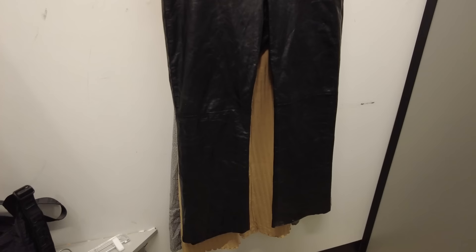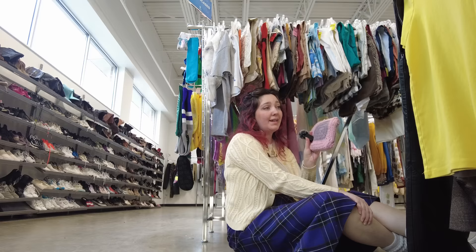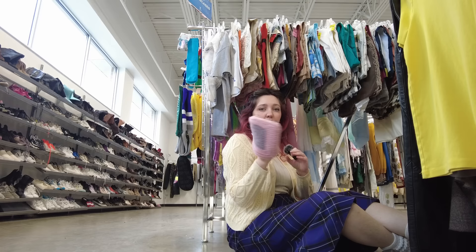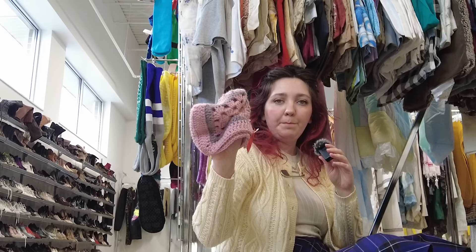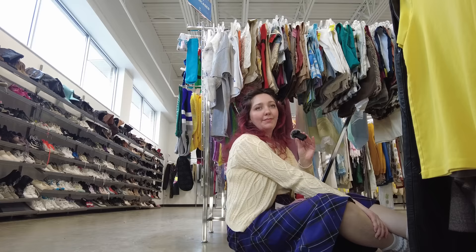Let's try these ones on — they have a bit of a wider leg. Oh my gosh, these pants smell like death. Get them off. Sometimes you go to the thrift store and you smell a bad smell, it's just a part of life.